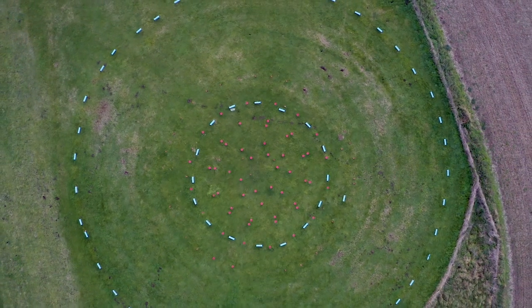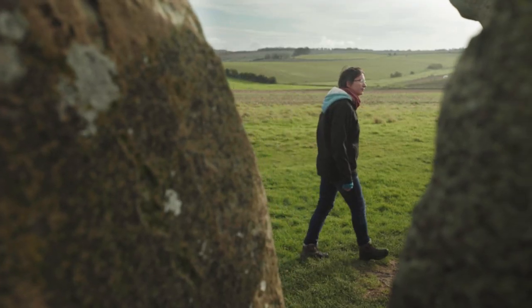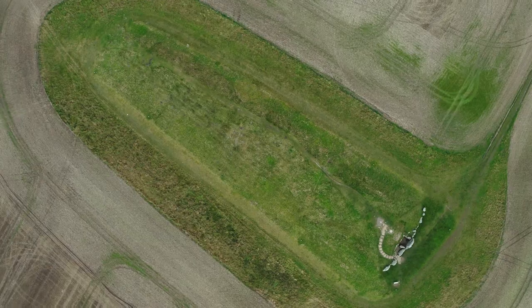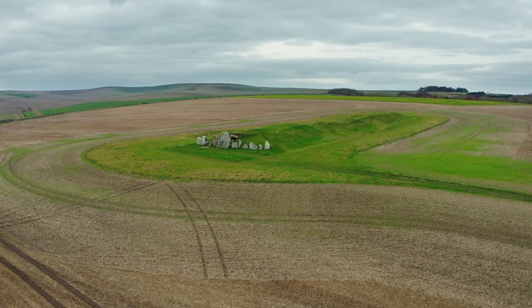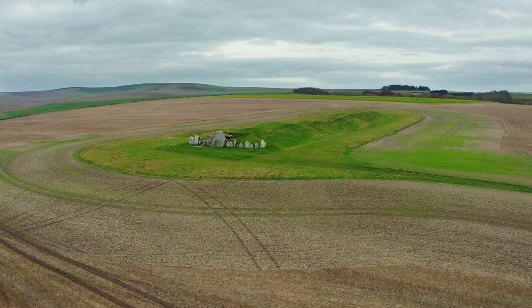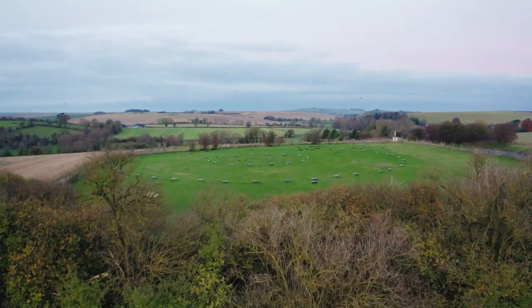The Avebury World Heritage Site is a unique complex of prehistoric monuments. Today we're going to be visiting some of the lesser-known prehistoric monuments in the Avebury landscape. Most of these monuments are accessible and you can walk between them, which gives you a really good sense of the whole landscape and how these monuments are connected together and the different fascinating stories that each monument has to tell.